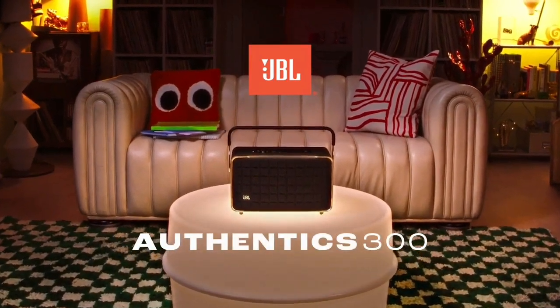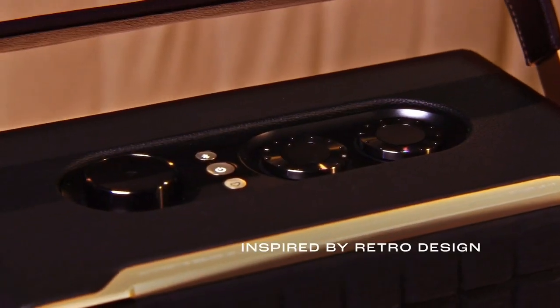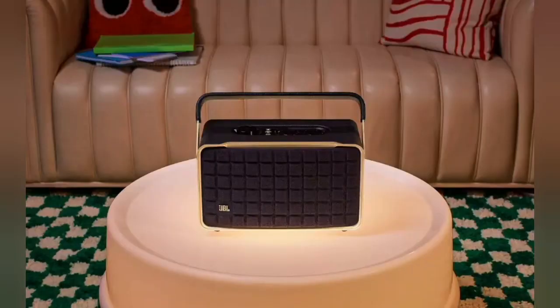The JBL Authentics 300 delivers iconic style inspired by classic JBL retro designs, in a portable home speaker that looks great in any décor. It will easily fill any space, big or small, with superior JBL sound.